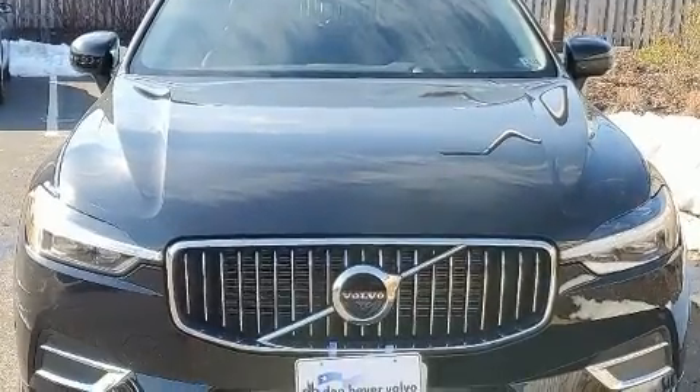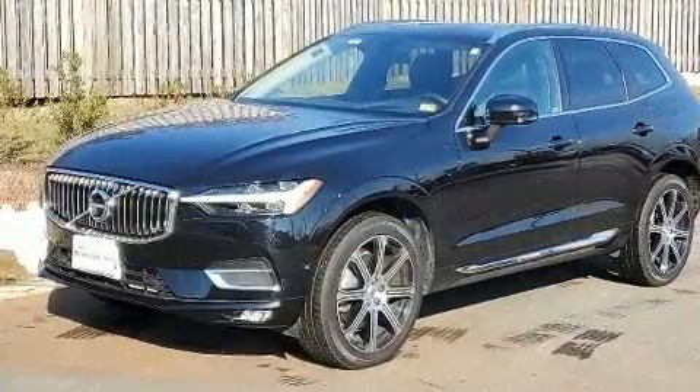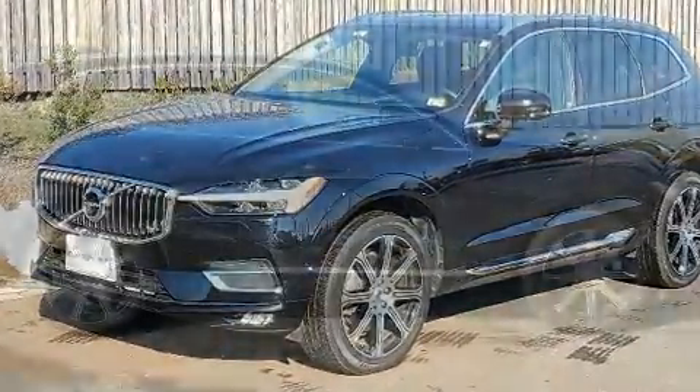Treat yourself to a test drive in the 2021 Volvo XC60. With just over 10,000 miles on the odometer, this four-door sport utility vehicle prioritizes comfort, safety, and convenience.